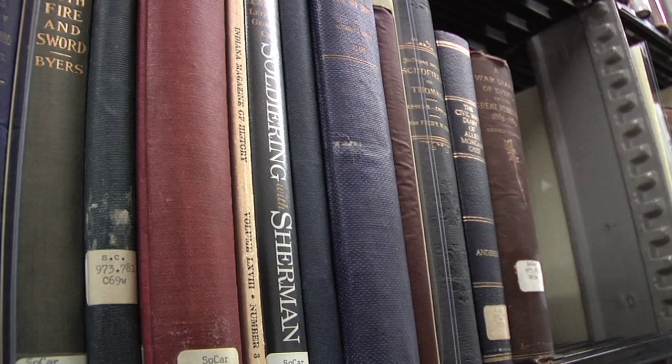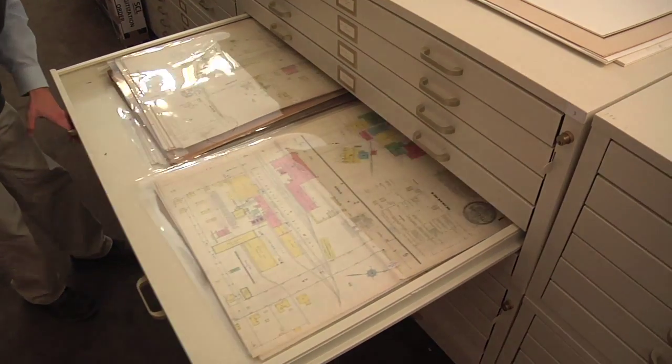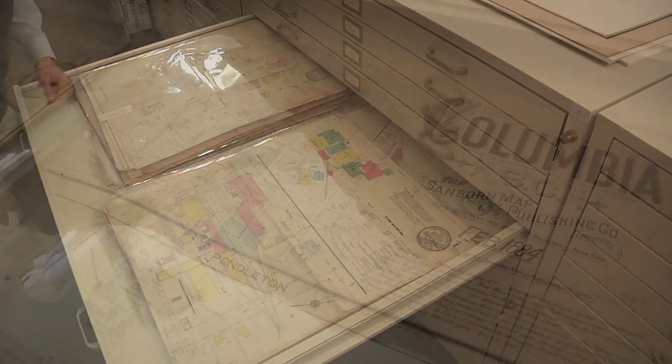The collection itself is comprised both of manuscript materials — those are all unique, irreplaceable original items, most of them being handwritten — maps, newspapers, the largest single newspaper collection of South Carolina focus in the entire world.